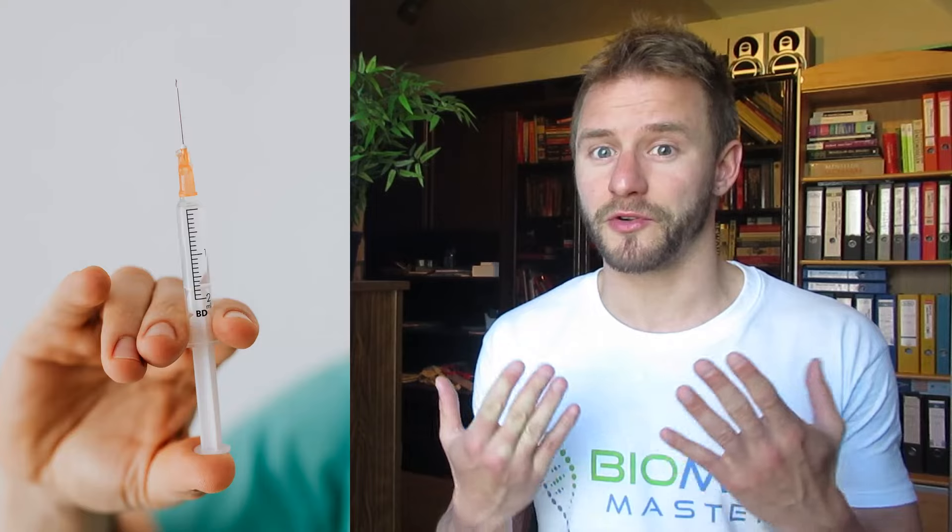Red biotechnology covers everything related to health and medical applications. For example, human insulin for treating diabetics is actually produced in bacteria, which is a biotechnological application.